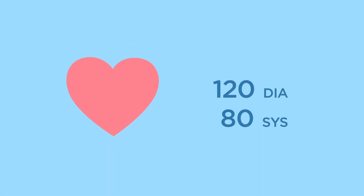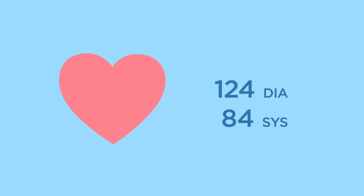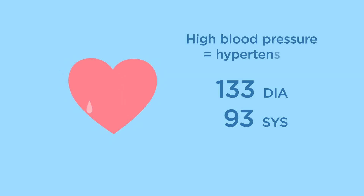One or both of these numbers can be too high. When they're too high, it's called high blood pressure, also known as hypertension.